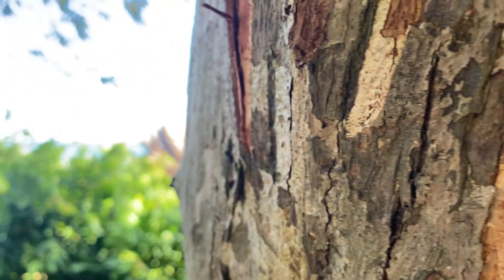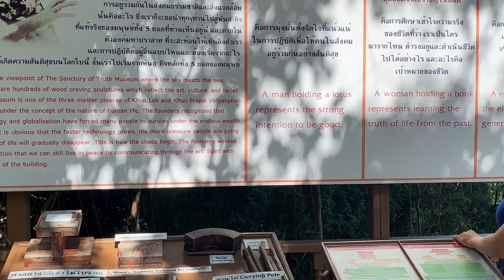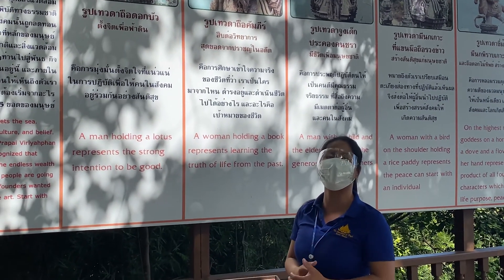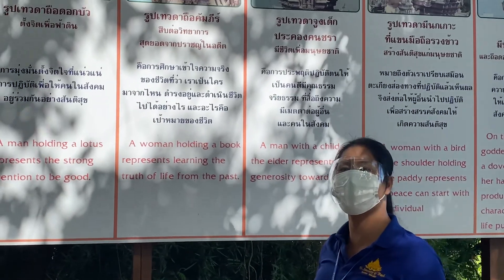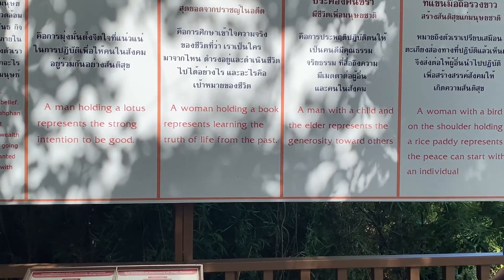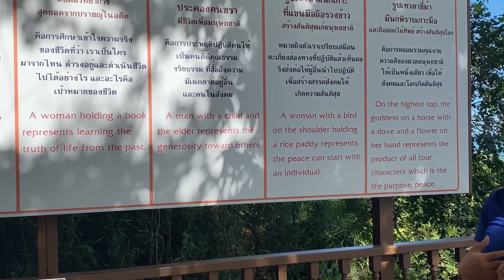The Sanctuary of Truth museum construction started in 1981 — it's around 42 years old and still under construction today, not finished yet. There are five figures at the top: first, a man holding a lotus representing strong intention to be a good person and bring peace to society. Second, a woman holding a book represents learning the truth from the past, recognizing that everyone deserves the same treatment and respect regardless of where they're from.